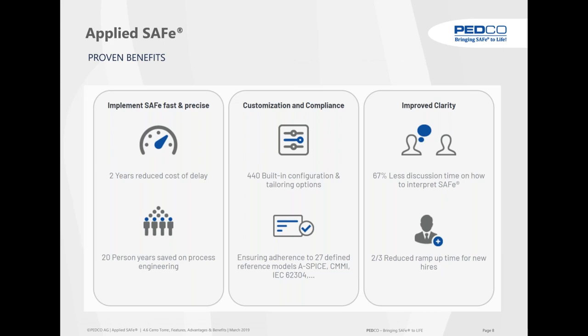The Scaled Agile Framework is publicly facing — everybody can look at it — but you shouldn't use it because it's copyright protected. By buying AppliedSafe you have the whole SAFe content included. Additionally, we built compliance mechanisms and capabilities for regulated environments. We say that you implement SAFe fast and precise: fast means you have two years' reduced cost of delay because you can use the model almost immediately out of the box. If you want to do it yourself, it would take 20 person-years to build such a model from scratch.